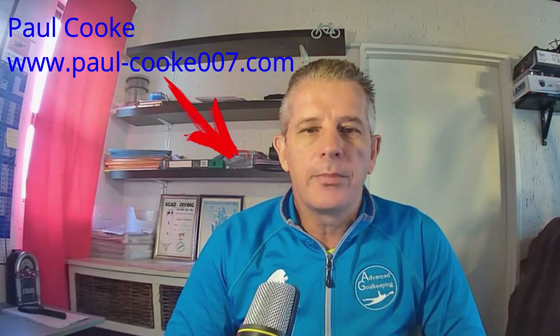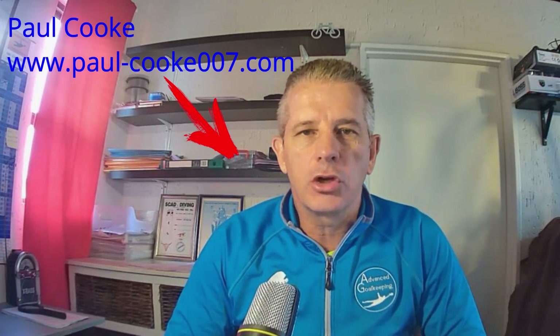Hey, what's happening guys? It's Paul here from paul-cook007.com, and today I'm going to be doing a Voice Buddy review. Voice Buddy is basically a system that allows you to use software-generated voices in order to do your voiceovers and to add voices to your videos.